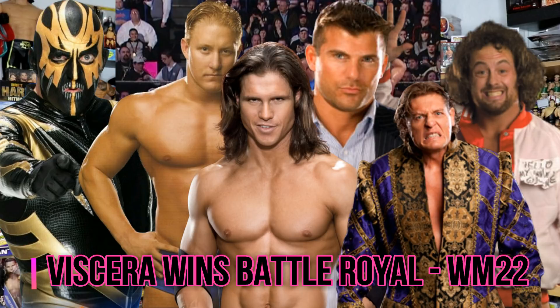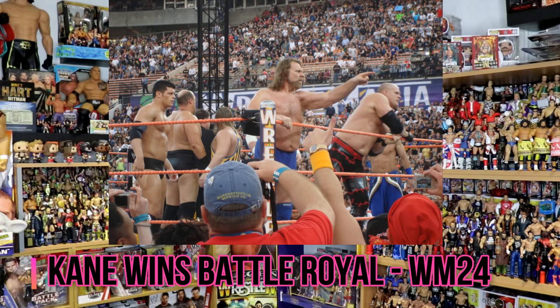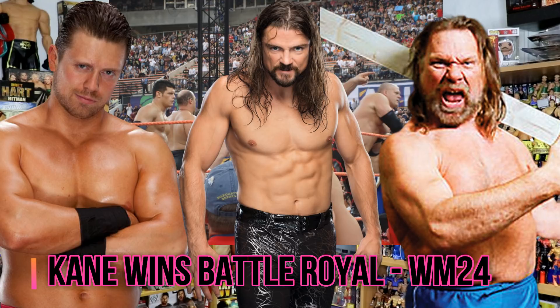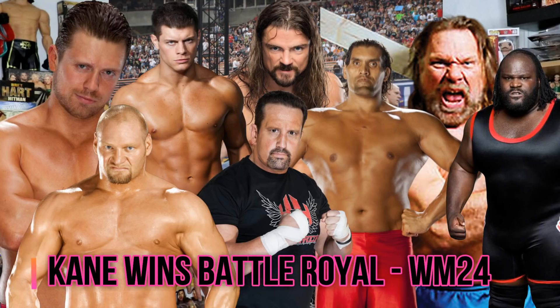At WrestleMania 23, Carlito and Ric Flair took on Chavo Guerrero and Gregory Helms in a lumberjack match. At WrestleMania 24, Kane won a battle royal to determine the number one contender for the ECW Championship. That match had Hacksaw Jim Duggan, The Miz, Brian Kendrick, Cody Rhodes, The Great Khali, Tommy Dreamer, Mark Henry, and Val Venis involved — some really good talent in that match.